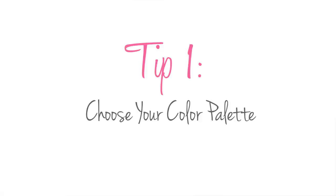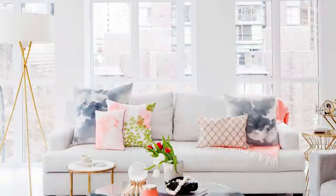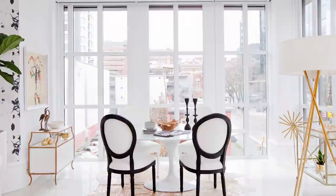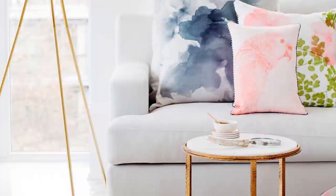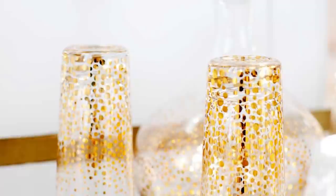Tip number one — choose your color palette. That's the first thing we did with this condo. It's got tons of beautiful natural light and windows, so when choosing the color palette we went with soft grays, creams, and whites for all of our big neutral pieces. Then we added the fun with accessories — metallics, whether it be silver, gold, or a mix of the two, and some fun fresh colors like peaches and oranges just to make it pop.